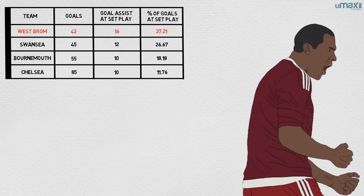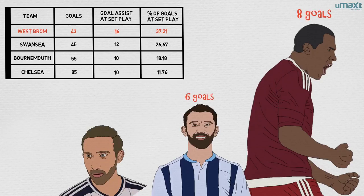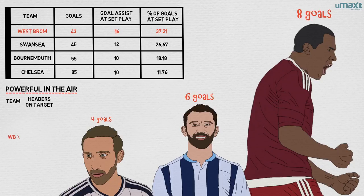Salomon Rondon was West Brom's top scorer with eight goals, but hot on his heels was veteran centre-back Gareth McCauley, who scored six, and right-back Craig Dawson chipped in with four. Powerful in the air, West Brom had 35 headed shots on target, with only Arsenal and Crystal Palace managing more, with 36 each.